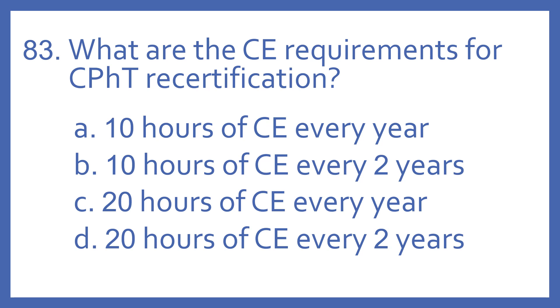Number 83. What are the CE requirements for CPHT recertification?